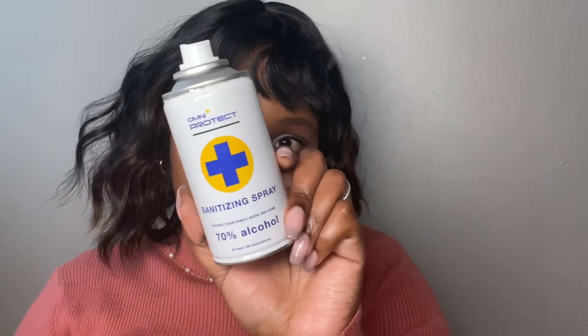Next I have this from a brand called OmniProtect. I also use the one from Lifebuoy and I love these sprays. If you want to sanitize a big area you don't want to keep dropping drops from your other sanitizer — you just take this and spray and it's so much easier.